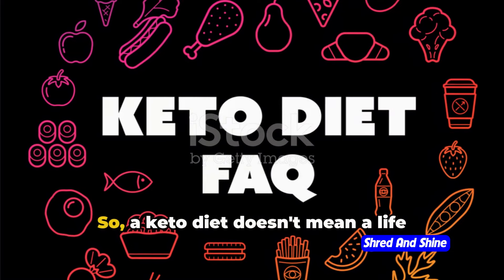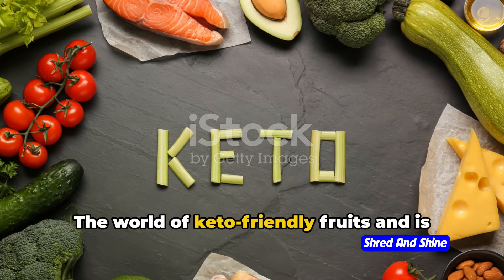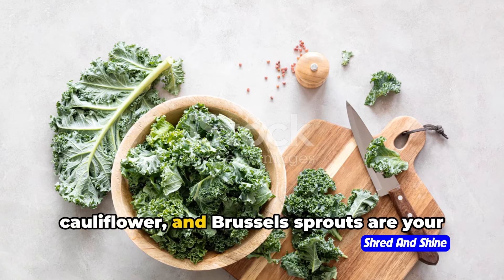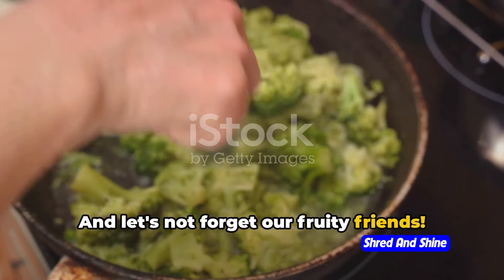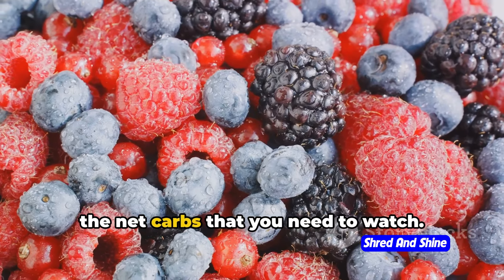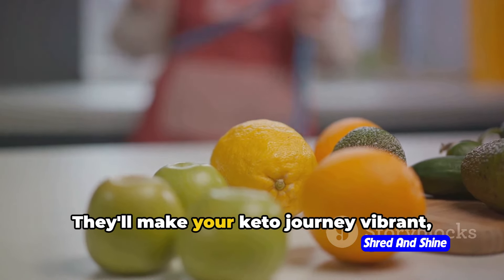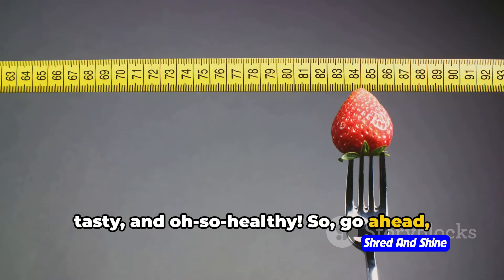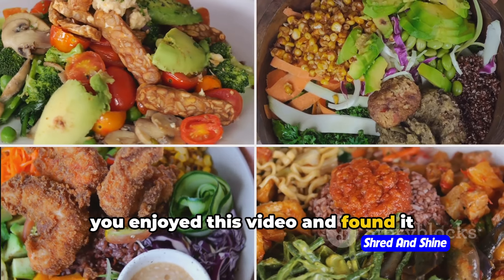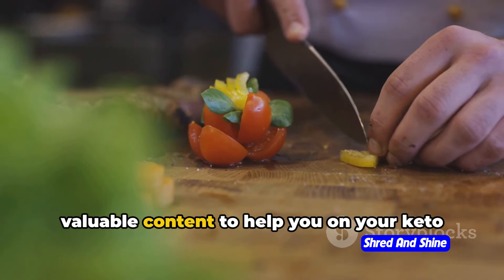Now that you're all set, let's wrap this up. A keto diet doesn't mean a life devoid of fruits and vegetables. Remember, it's not just about cutting carbs, but also about embracing the right ones. The world of keto-friendly fruits and vegetables is colorful and diverse. Leafy greens like kale, spinach, and arugula are your green warriors. Cruciferous veggies like broccoli, cauliflower, and Brussels sprouts are your fiber champions. Berries like raspberries, blackberries, and strawberries add a touch of sweetness to your keto life. Yes, fruits and veggies have carbs, but it's the net carbs that you need to watch — subtract the fiber, and voila, you have your net carbs. Don't shy away from adding these nutrient powerhouses to your plate. They'll make your keto journey vibrant, tasty, and oh-so healthy. If you enjoyed this video and found it helpful, please give it a thumbs up and hit the subscribe button to stay updated with our latest videos.